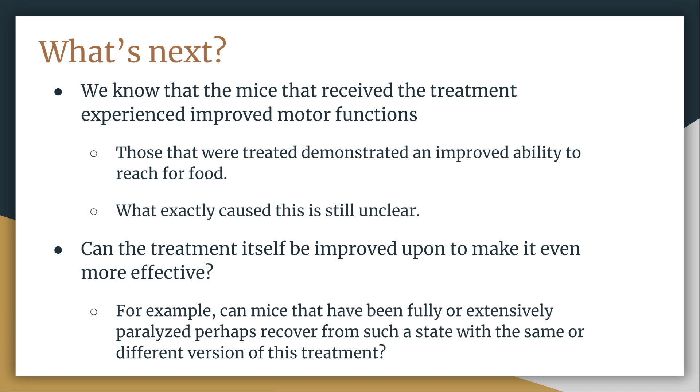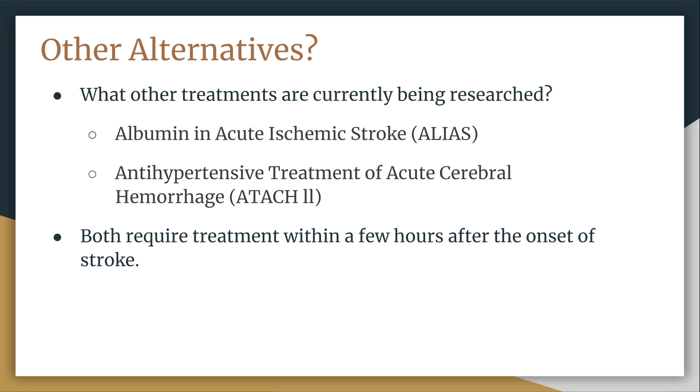From here, it would be important to see if the same method could be enhanced and used to treat mice that had suffered more severe effects, such as full paralysis. If questions such as these are answered, then perhaps it is possible to move one step closer to the ultimate goal: to use this or a similar treatment in humans who have suffered from stroke. Regarding alternative methods, there are currently many ongoing trials and studies aiming to find better treatment for stroke patients.